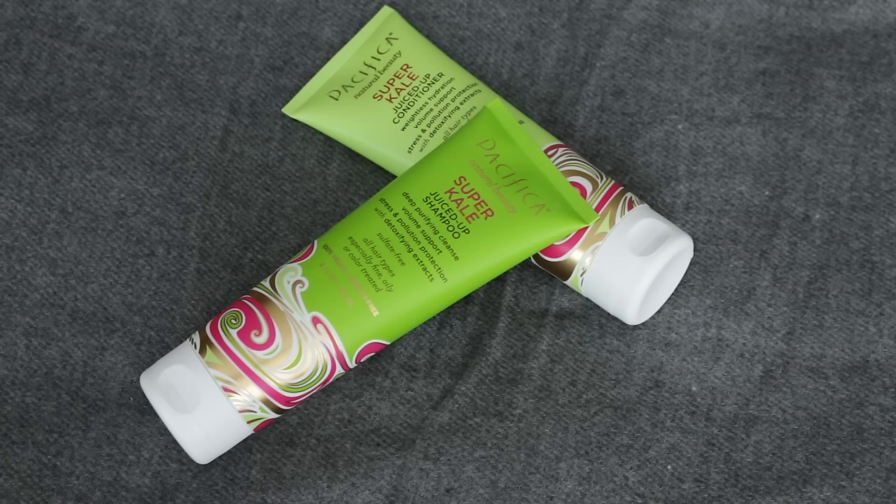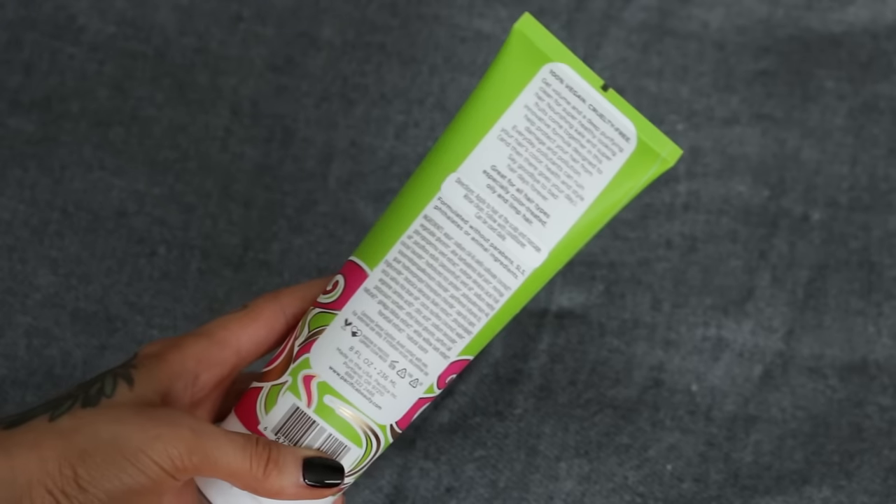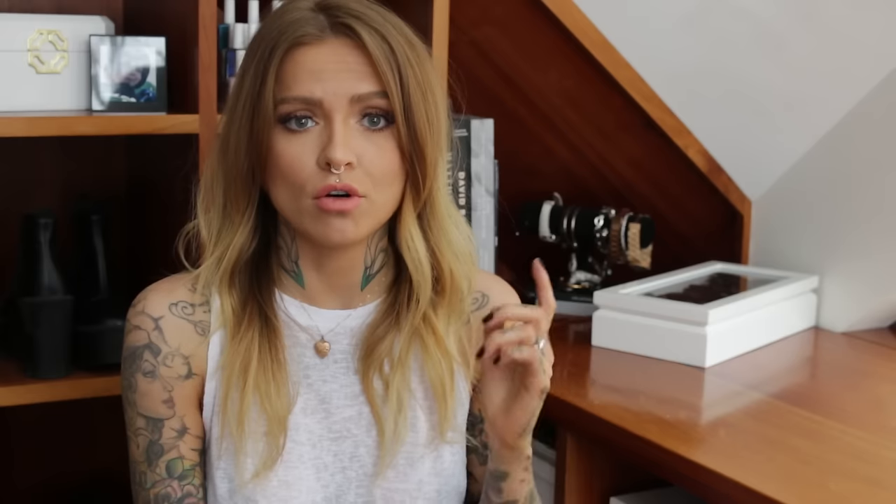On to the super kale juiced up shampoo and conditioner. If you're someone who uses a lot of styling products and gets a lot of build-up that you just can't seem to shift, this shampoo I found to be really effective in completely getting rid of build-up without stripping my hair. It kind of preps your hair to do your whole styling routine over again and gives a really good clean. The scent on this one is much more botanical than their other scents, but it's still really fresh — great for men or women who don't want that floral or fruity scent.